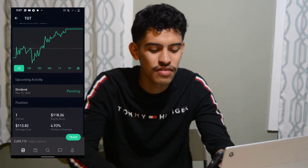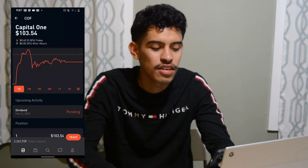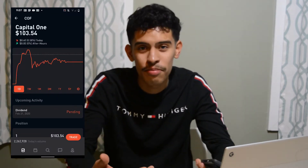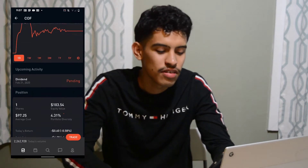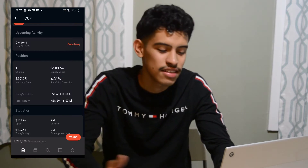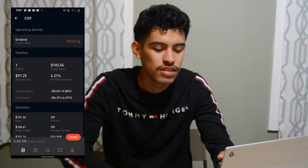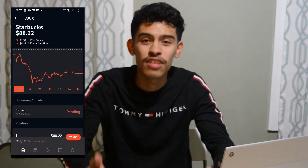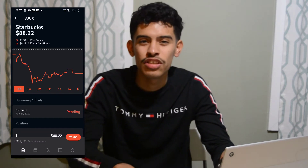Next holding is Target — one position, total return of four dollars and forty-four cents, with a dividend pending for March 10th. Next we have Capital One — my current bank. I'm a customer of both Chase and Capital One, and I do love these stocks. Banks are always good to invest in and the dividend payments are great as well. Total return of six dollars and twenty-nine cents.